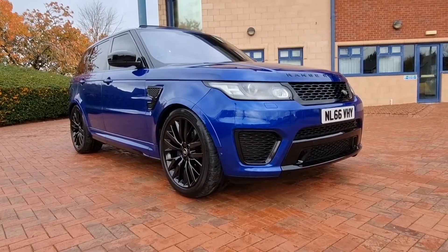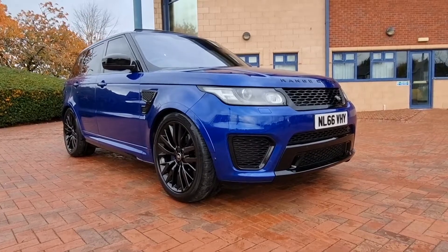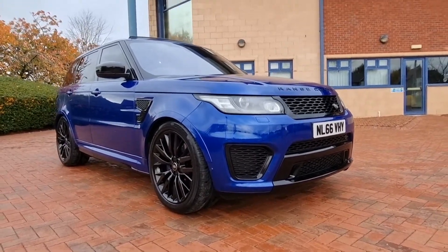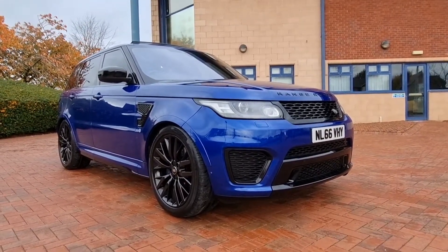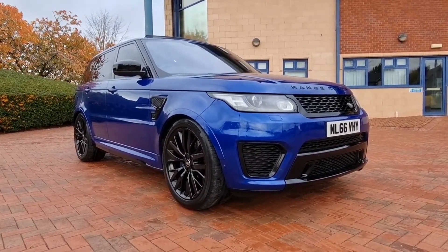Good afternoon folks, welcome to Shelton Car Sales. Here's a walk-and-talk video on this chilly, breezy Saturday afternoon, so apologies for the sound quality in advance. We'll try and crack on and see how we get on.